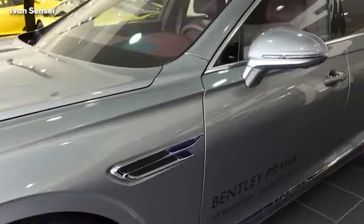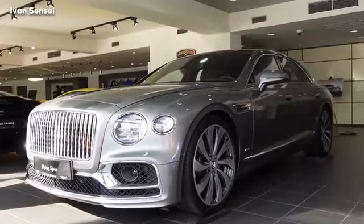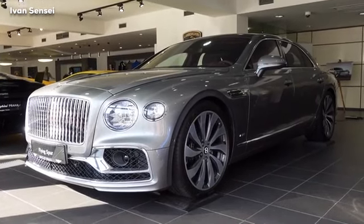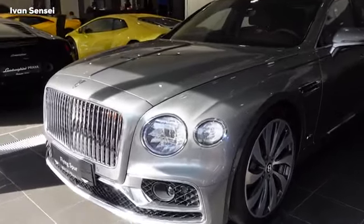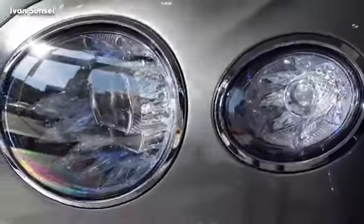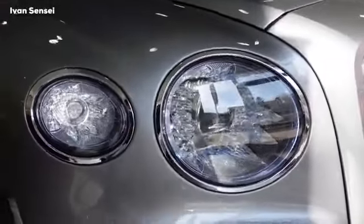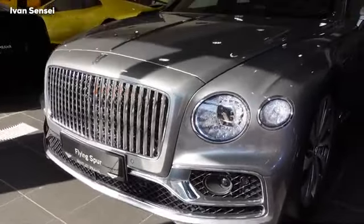The new Flying Spur combines breathtaking power and agility to deliver a driving experience that is both exhilarating and sophisticated. It's built around a 6.0-liter W12 engine delivering 635 horsepower and 900 Newton meters of torque. Acceleration from 0 to 60 mph takes only 3.7 seconds, or 3.8 seconds to 100 km/h. The top speed is 207 mph or 333 km/h. The engine is mated to an eight-speed dual-clutch transmission for rapid gear shifts and smooth acceleration.